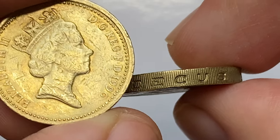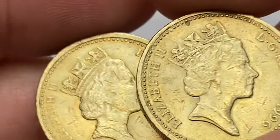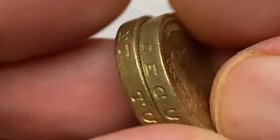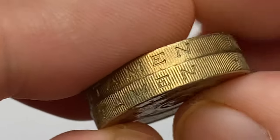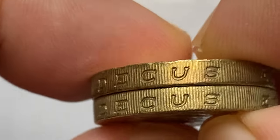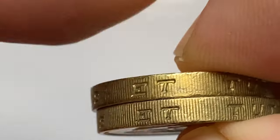The obverse of the coin shows the crowned bust of Queen Elizabeth II facing right, her effigy known as the third portrait. The edge comes with incuse lettering 'Decus Et Tutamen,' which means 'an ornament and a safeguard,' a quote from Virgil's Aeneid.